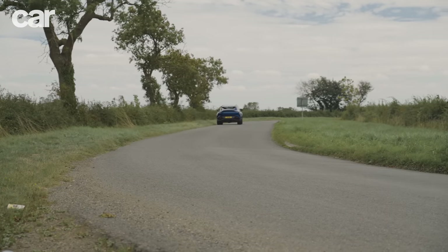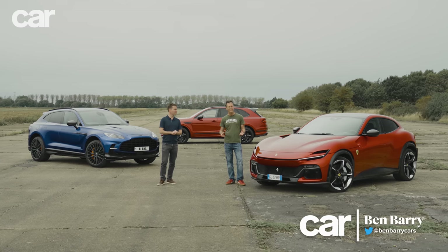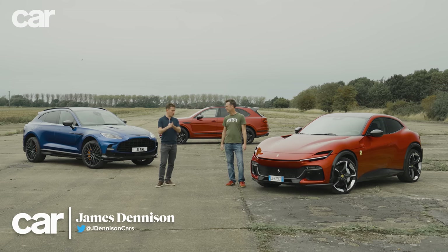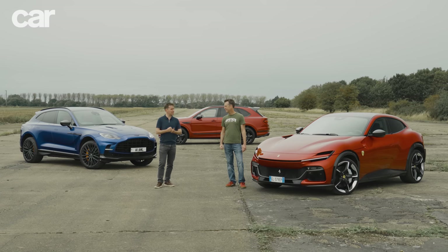To pick a winner, we can't just take these cars to a twisty road and chuck them around, because despite the badges they wear, they're about so much more than outright speed and performance. That means we need to test things like cabin quality, refinement, comfort and even practicality.